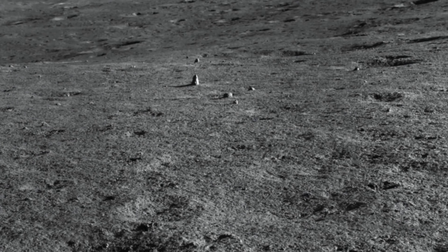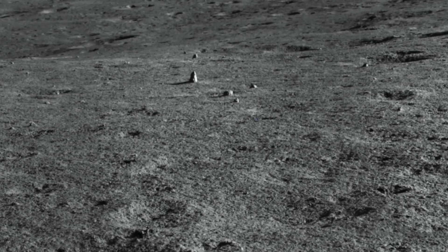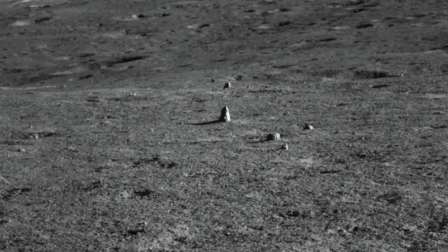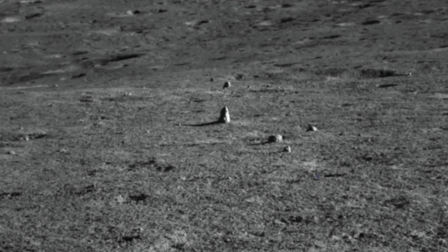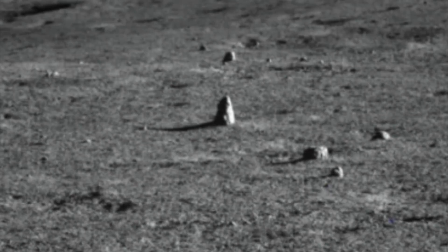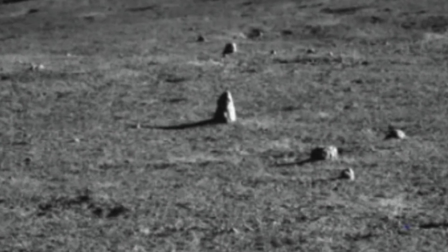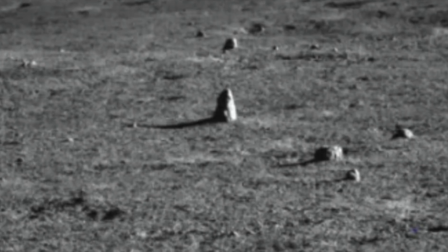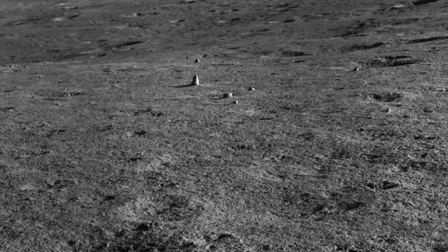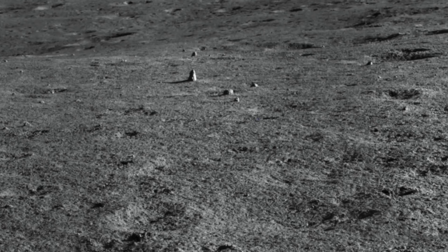This mysterious rock has scientists stumped. The Chang'e-4 lander and the Yutu-2 rover have started exploring the lunar terrain once again, after the robotics went into a state of hibernation due to cold lunar nights. Their most recent discovery comes in the form of a mysterious-looking rock, which researchers have said is an exciting discovery. This strange rock was soon referred to as a milestone.